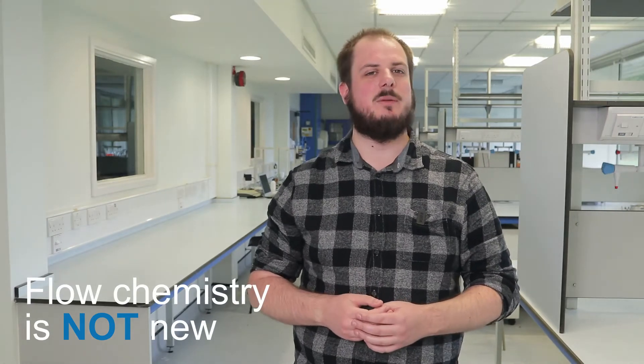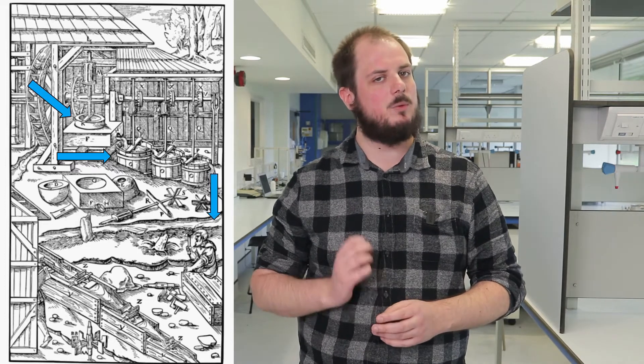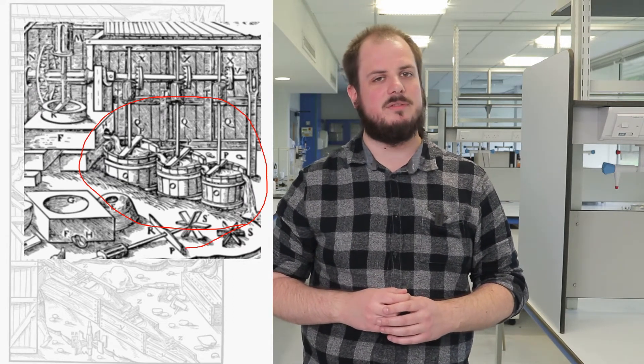Flow chemistry is quite an old concept, and in fact it has been around for over 400 years. This picture from a book published in 1556 shows a continuous gold processing plant. Here you can see gold ore is crushed in a mill before being mixed with water and fed into these tubs here. Each tub is partially filled with mercury and stirred, acting like a separating funnel to attract the pure gold into the mercury layer and washing the impurities away. The tubs here act a lot like a series of continuously stirred tank reactors, and you can find more about this type of reactor by watching our CSTR video.